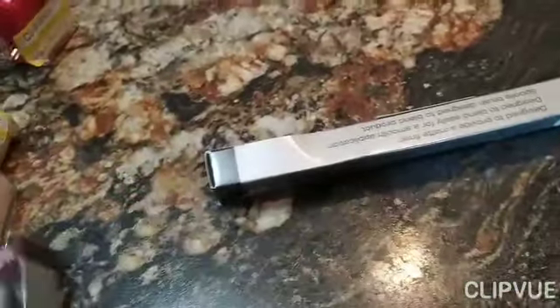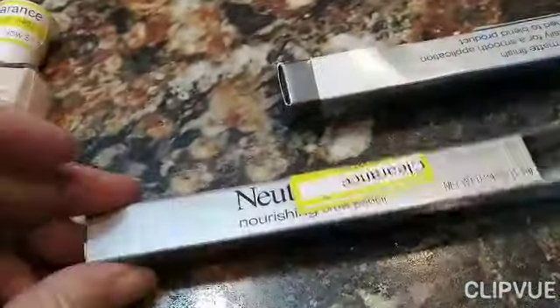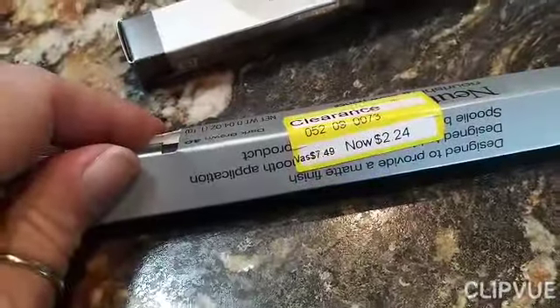I don't even really know what these are — I think they're eyebrow kits, like for your eyebrows and stuff. They were normally $7.49, I paid $2.24. I got two of those.